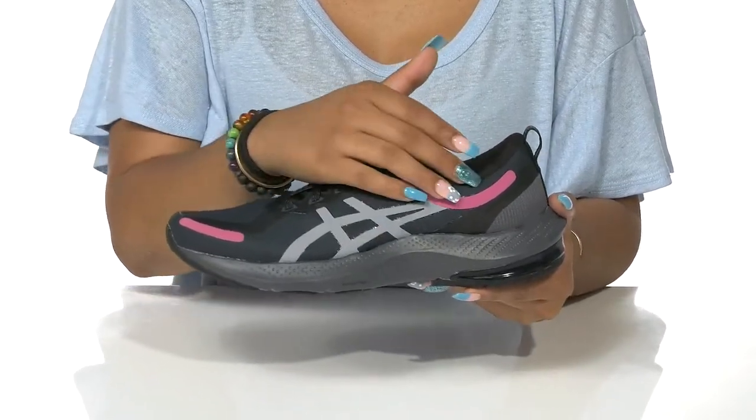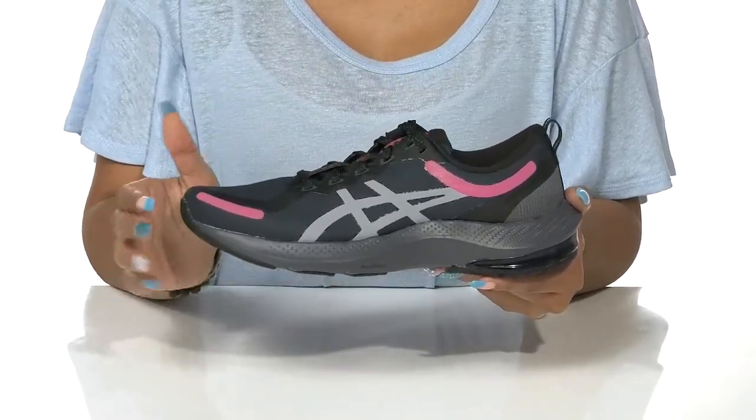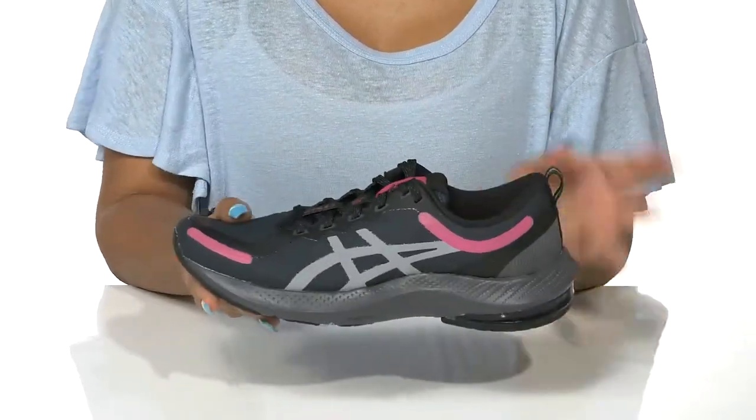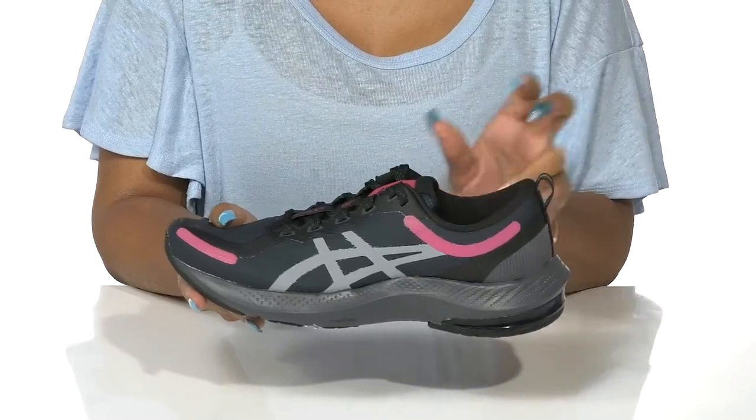Some synthetic overlays offer a bit of color as well as a modern look to this shoe. A lace-up closure will keep a nice snug fit, while a padded tongue and collar adds some coziness to this wear.